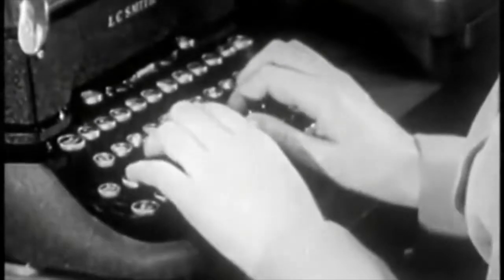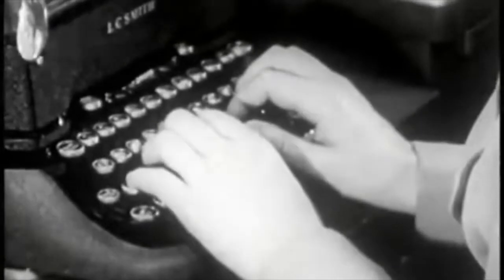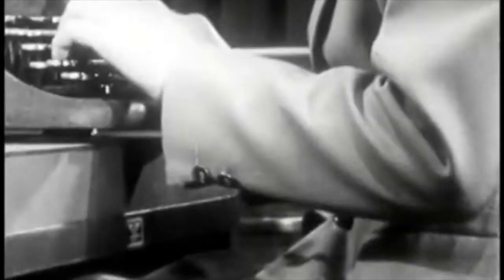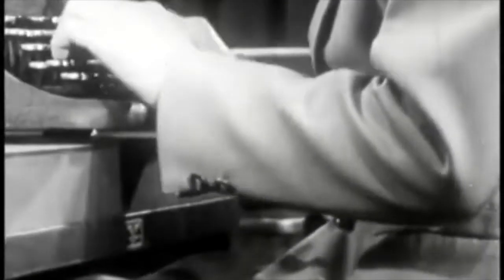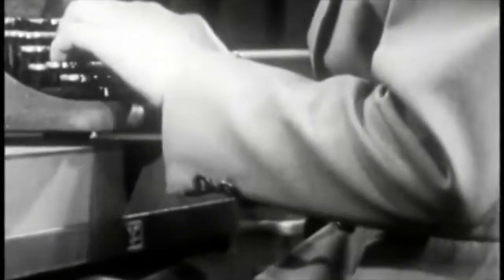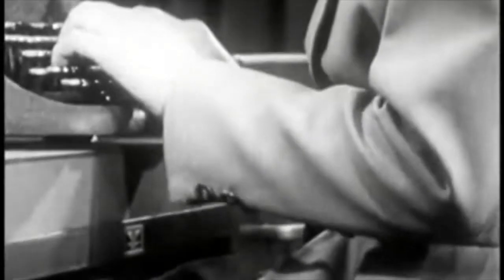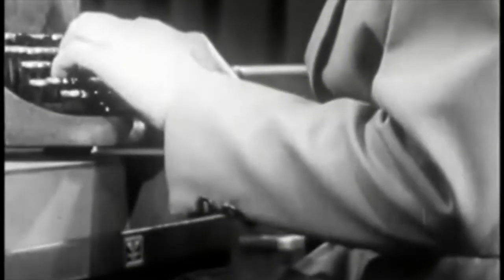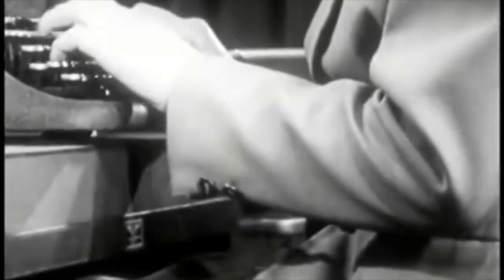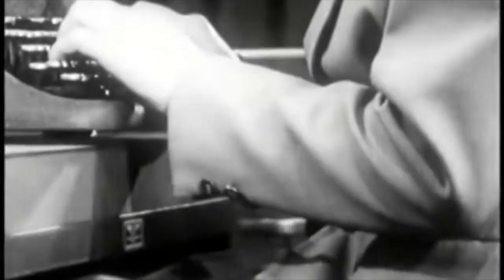Fingertips down, wrists flat. That's your typing position, with your fingers on the second or guide row of keys. Your wrist should be comfortably down and in line with your forearm, palms close to the keyboard and frame. This position enables your fingers to reach easily over the keys and eliminate tension. You should have almost no movement in your wrists and forearms.